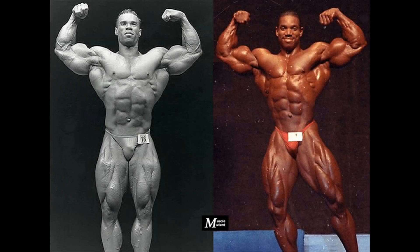The front double biceps shows that they both have powerful arms, but I like Flex's biceps more and I hope that he was synthol free that year. They both have wide chest, lats, and impressive V-taper, but Flex has the smaller waist.